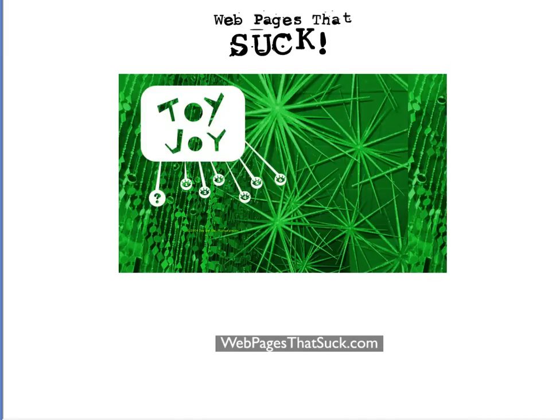This is Vincent Flanders from Webpages That Suck, and we're going to look at the old version of ToyJoy, which was one of the worst websites of 2008. Since they received this wonderful honor for their creative talent, they decided to fix the site.